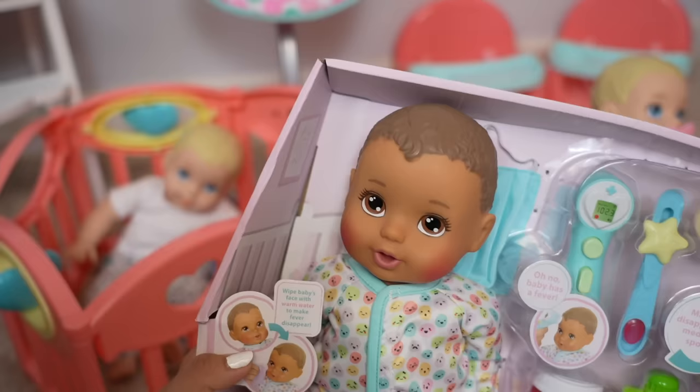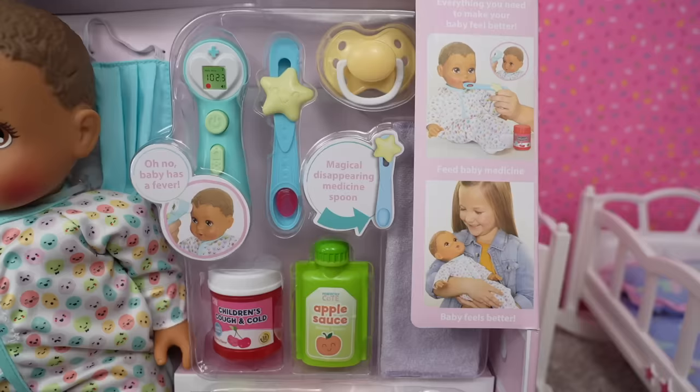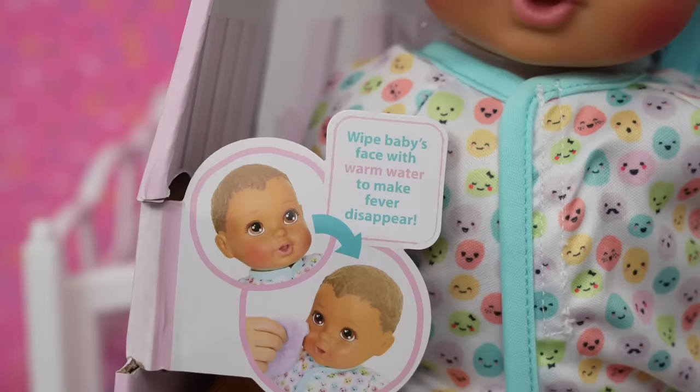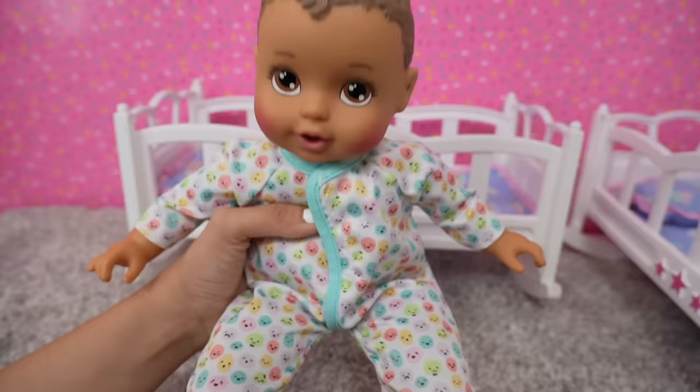Oh no, I think this little guy has a cold and maybe a fever. Look at those cheeks. But don't worry friends — in here we have everything we need to take care of this baby. We have medicine, a thermometer, and we can wipe baby's face with warm water to make the fever disappear. Okay friends, this is little baby Austin.